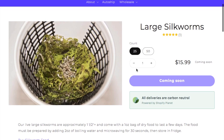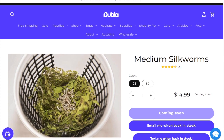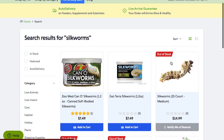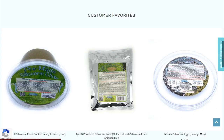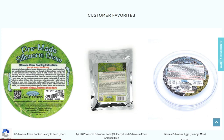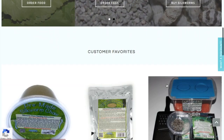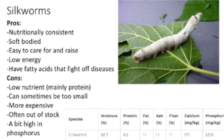You can find silkworms on DubiaRoaches.com, Josh's Frogs, CoastalSilkworms.com, or WestCoastSilkworms.com. I prefer Coastal or West Coast Silkworms. Josh's Frogs is frequently out of stock, and I haven't tried buying from Dubia Roaches. I haven't had a problem buying silkworms and chow from Coastal or West Coast — they arrived alive. From Josh's Frogs, most died and I didn't receive all of them. Coastal Silkworms also gives you a sticker when you buy from them, and no, I'm not being sponsored — I just love it.